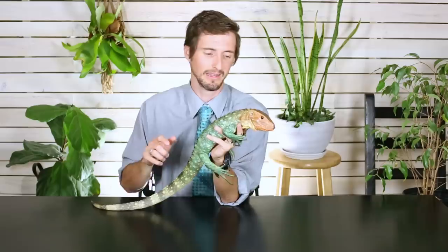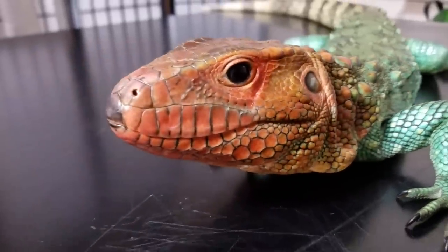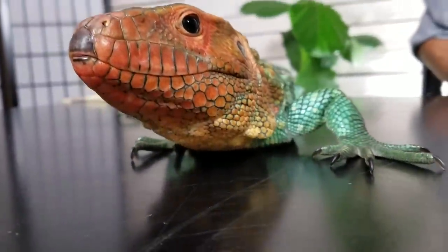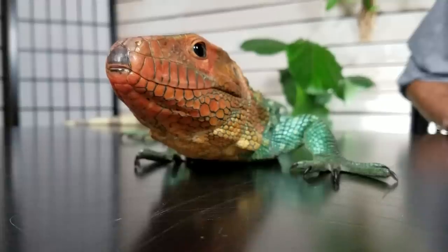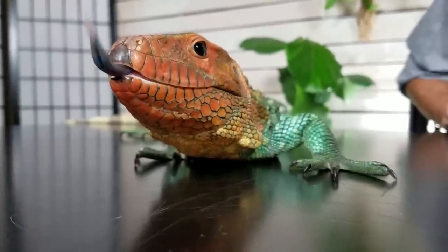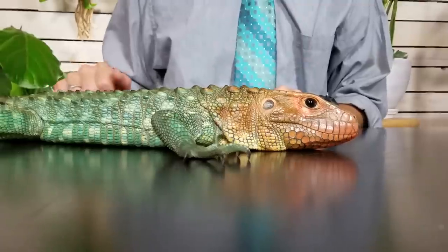He'll be about the same size as an Argentine tegu. We have a video about them — you can check out Gus Gus, who is about the size of an adult female caiman lizard. Adult males can get a little bigger than that. They have very powerful jaws which could hurt a lot, but not that badly because their teeth are not terribly sharp — they're actually built more for breaking snail shells, more for crushing than lacerating. And that's a very good thing.